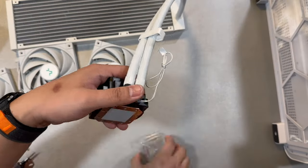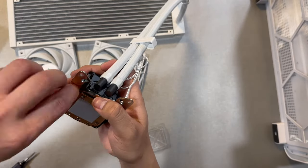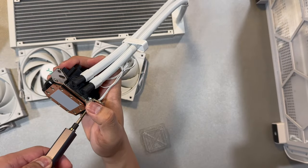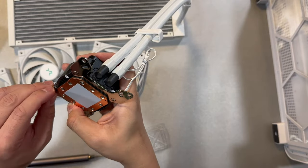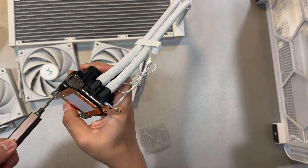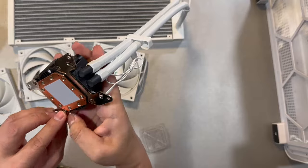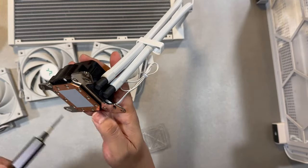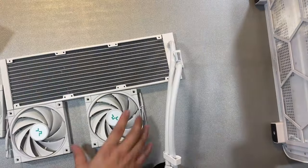Setting the PC case aside, we need to prepare our AIO by putting on the correct brackets. Since I'm using an AMD CPU, I'm installing the AMD bracket on the AIO. How the brackets are placed depends on the manufacturer, so make sure to read your AIO manual and use the correct bracket for your CPU type.